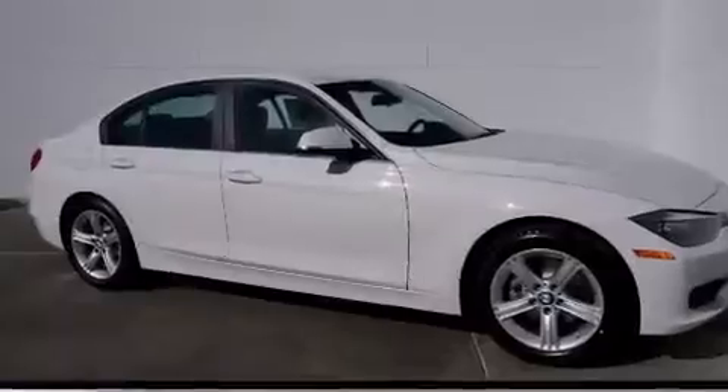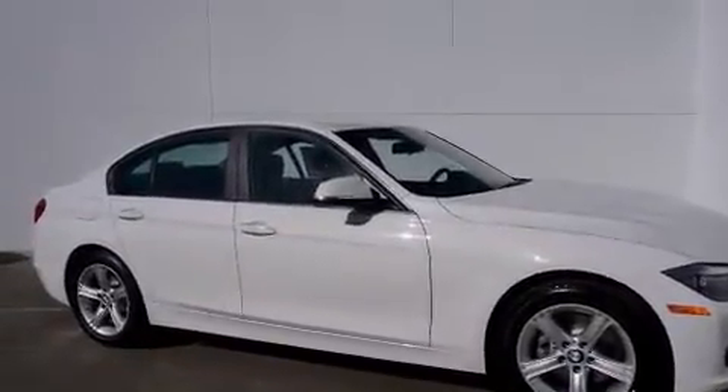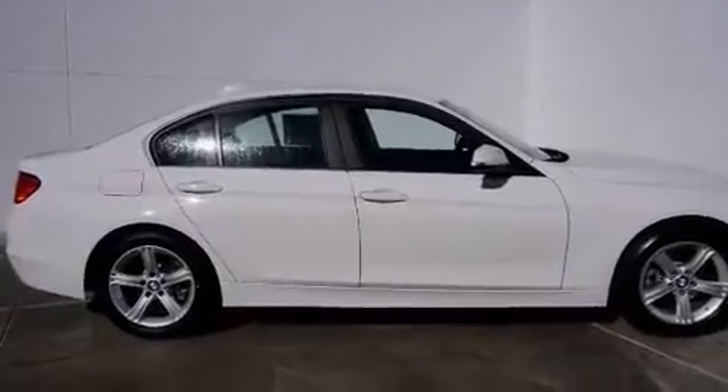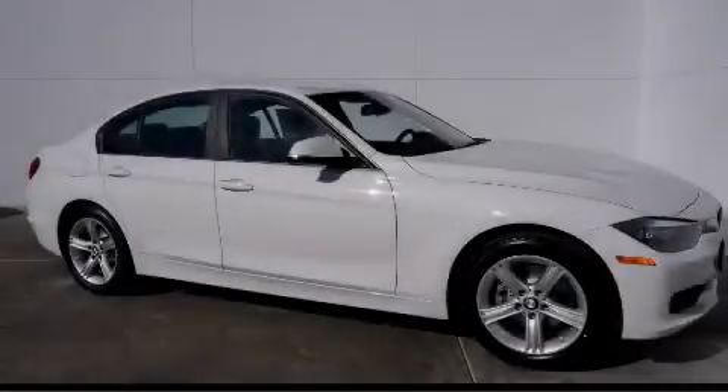With an EPA estimated rating of 35 miles per gallon on the highway, more money will stay in your pocket rather than pour into the fuel tank. Stop by today and test drive this automobile for yourself.